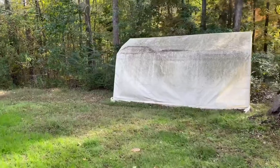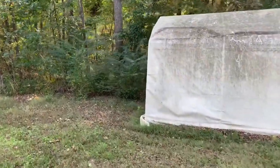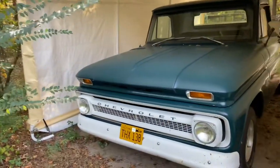Alright guys, so it's down here actually behind my parents' house, by the wood line underneath a covered little shed — that's kind of the only place we have to put it right now. But here she is.